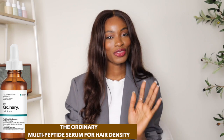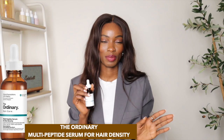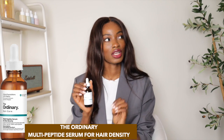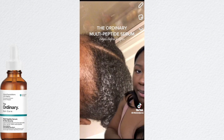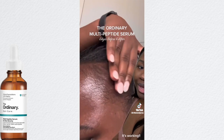We're going to be talking all things The Ordinary Multi-Peptide Hair Serum. I mentioned this in my video where I talked about products I recently got from The Ordinary, but I really wanted to make a dedicated video on this hair serum because I've been seeing it all over TikTok and social media. My edges were struggling a little bit, and it's been working for me — I just started using it, so I can't tell you much yet, but I do have knowledge on ingredients and skincare.